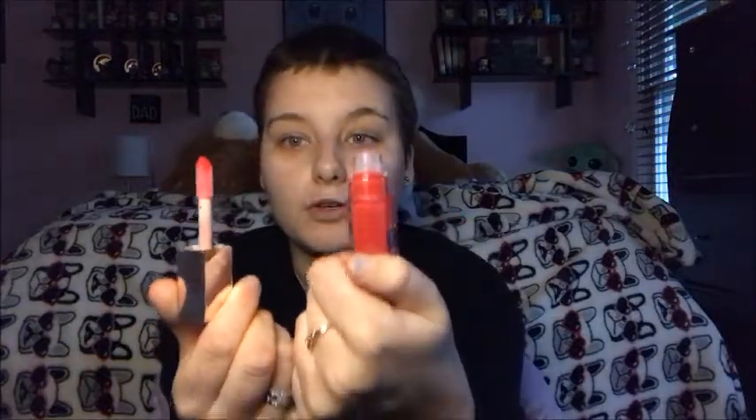Next we have another Fenty Beauty by Rihanna — the Gloss Balm Heat, a universal lip luminizer and plumper. This is in the shade Hot Cherry, and I believe it's the first one they've released of something like this. It's less a lip gloss and more a plumper — you put it on, it tingles, and it makes your lips look bigger. I tried it on in store and it felt really nice.